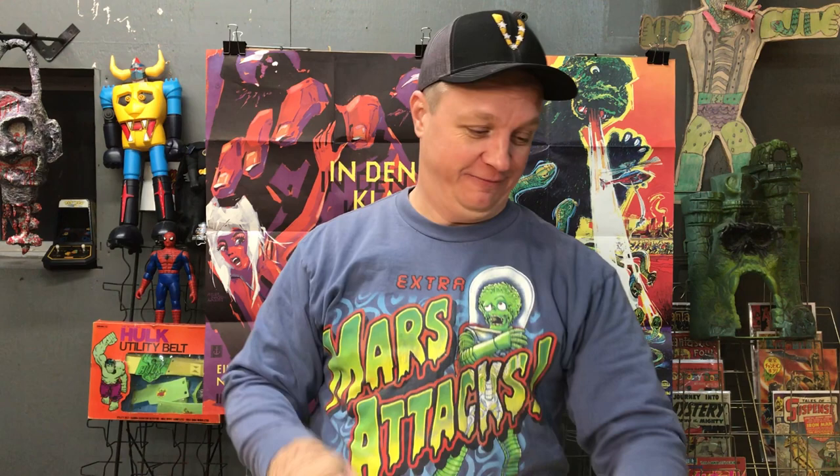Hey everybody, Chance Priest here - Priest Toy Safari episode 25. If you want to see the toys we make, which are really cool, check out Victory Comics LLC on Instagram and Victory Comics LLC on YouTube. We're working on getting all the videos up there, and we're going to do a YouTube video giveaway deal connected to all of them this weekend.